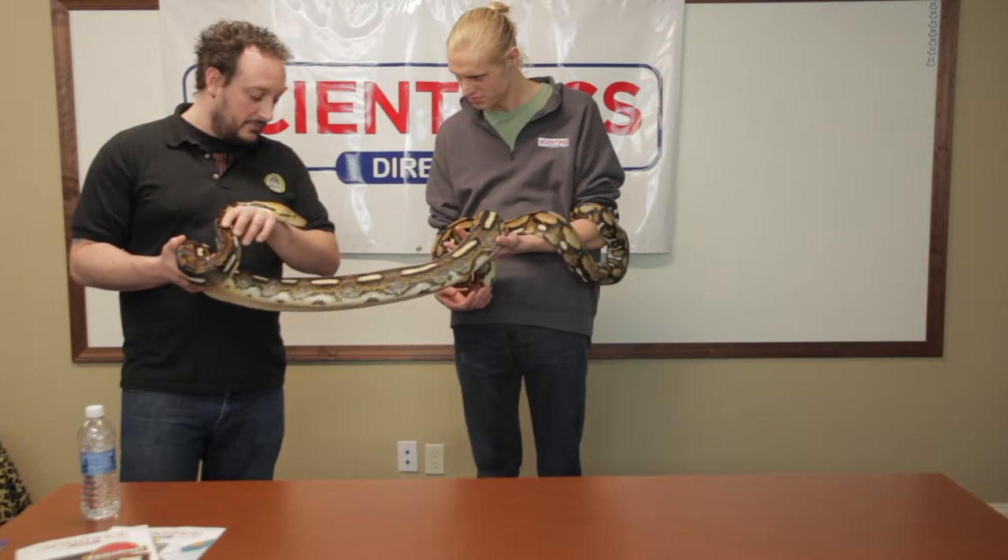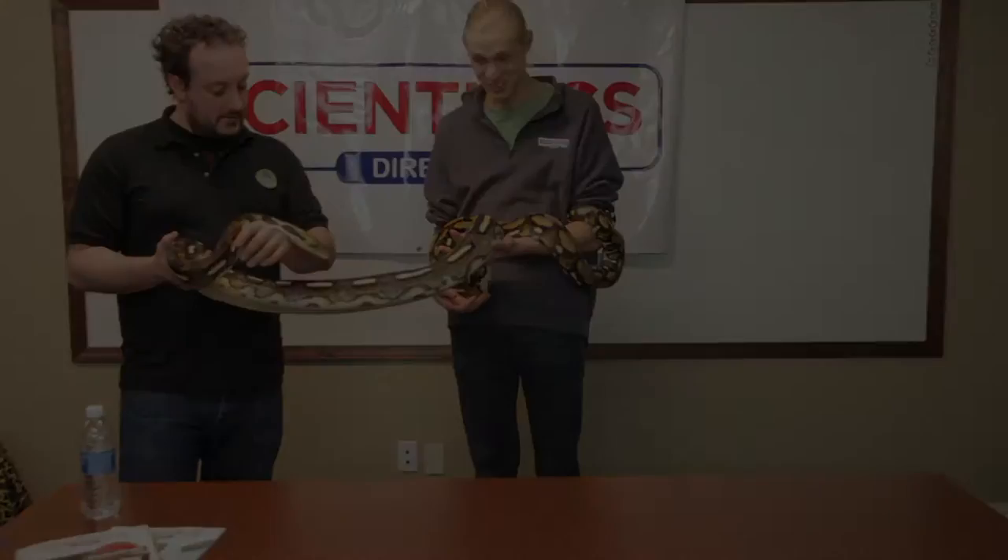We go around to areas like schools, libraries, colleges, and we bring a lot of our wildlife ambassadors and talk about the importance of these animals in nature and conservation.